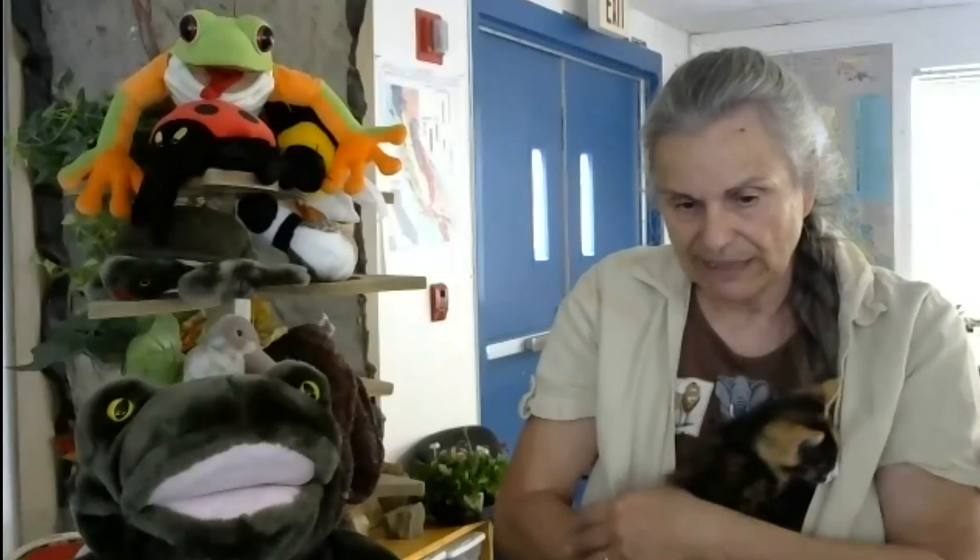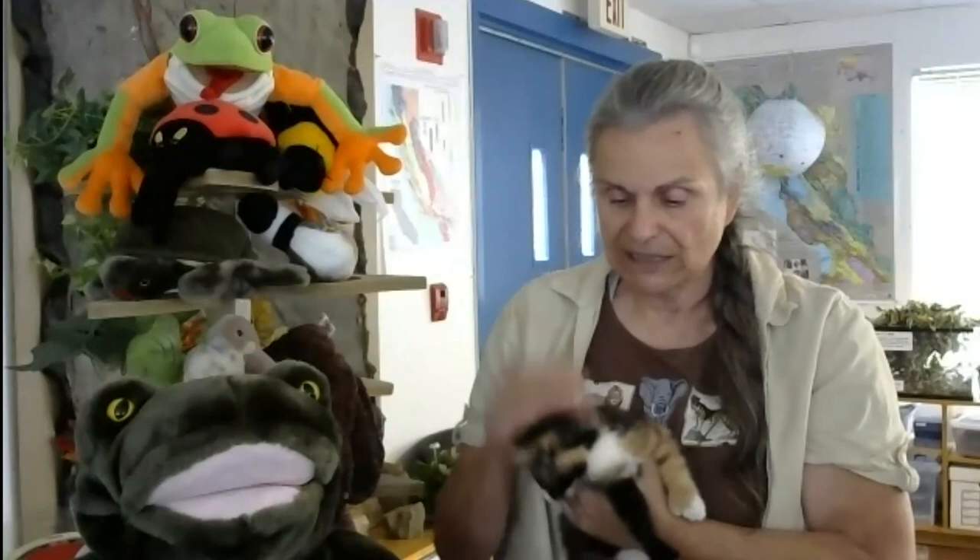This is going to conclude our presentation. I hope you learned a lot about these animals and I hope you can go around Fremont — especially walking around Lake Elizabeth or Alameda Creek — and find some of these. Tule Ponds will be open tomorrow if you're interested in looking at the kitty cats, because I need to find them a home. We'll be open from 9:30 to 11:30.